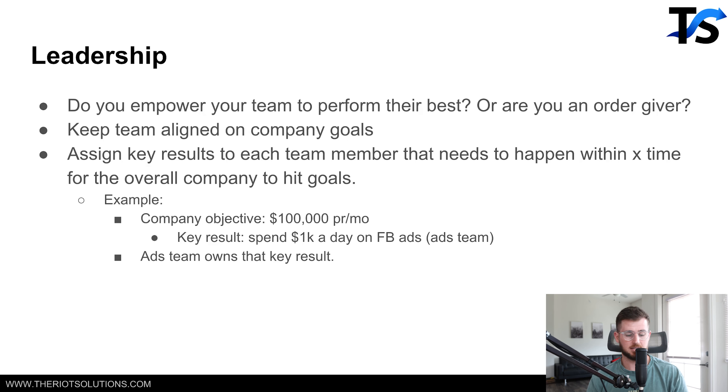Next one is leadership, and this is actually the last one. I can't tell you how many amazing businesses have been burned down by poor leadership. If you're a terrible leader, trust me — you can have a great product, a great team, great ads and everything like that, but if you're a horrible leader, you will burn it all down. I've personally been there before in my early days trying to figure out how to become a good leader, and I've had some bad dealings with employees because of my own fault of not being a great leader.